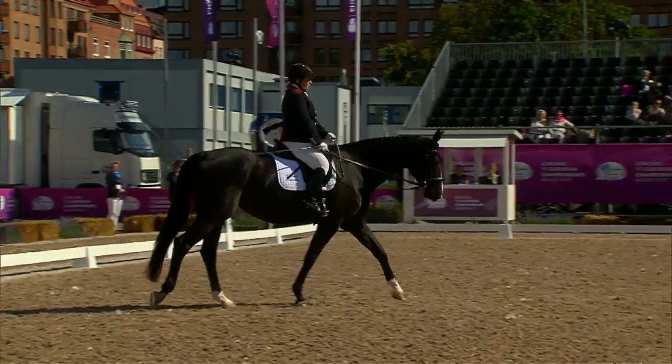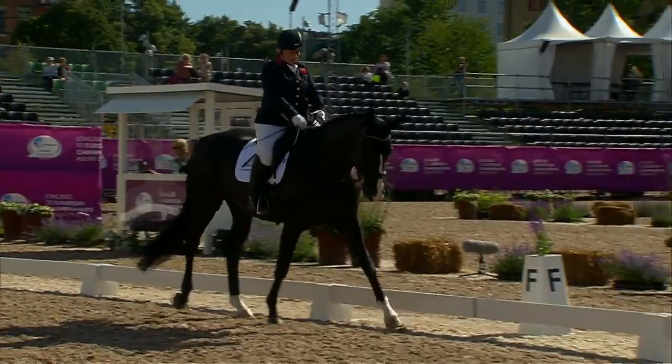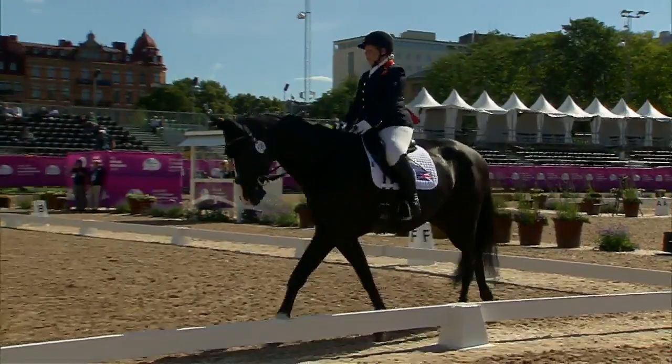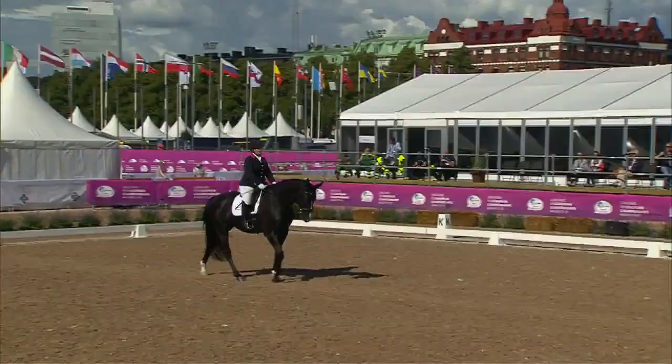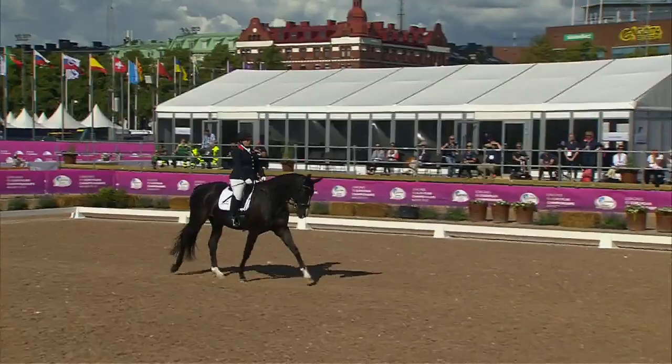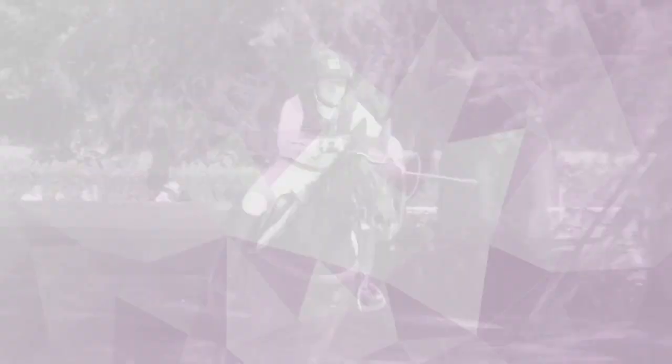That's what gets you a 10 — and not many riders can get a 10. But that free walk is lovely; you can just see her stretching over the back, it's so relaxed, it's so harmonious. Julie's just collecting her reins up now and back into medium walk. Gut feeling is she's got that. And that's a square halt there — what a way to finish the test!